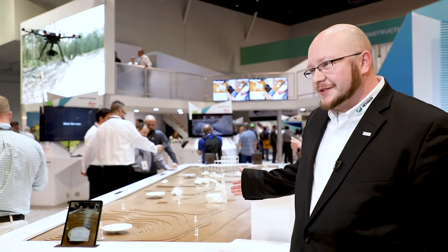My name is Justin Humphries and I'm the heavy civil construction sales manager for North America. Digitalization is a process of improving speed, consistency, and repeatability on a job site using digital solutions like the solutions that you see here on this table.